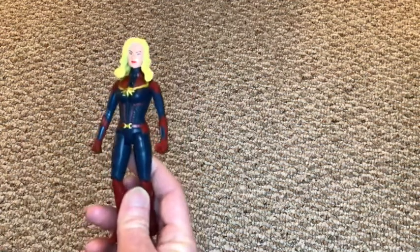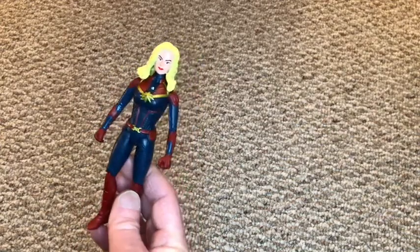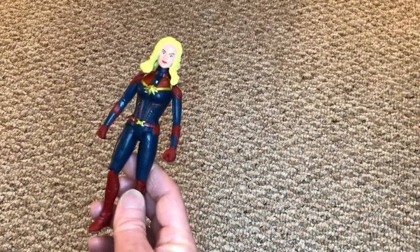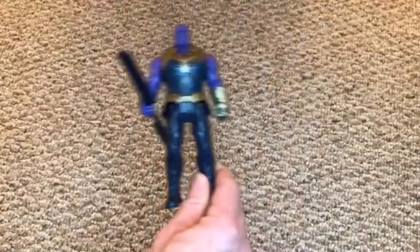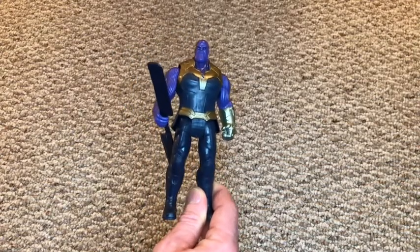Next up, a couple of Marvel figures — one for me and one for James. I got Captain Marvel, and she's amazing, but her face sculpt is really bad. The body and everything's fine, but they did a terrible job with the head mold — you couldn't tell from the pictures on the website, it was kind of disguised. I was quite disappointed with that one. For James, I got Thanos, and I do enjoy the Thanos figure — it's pretty awesome.